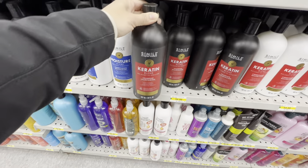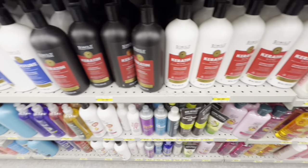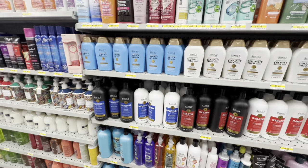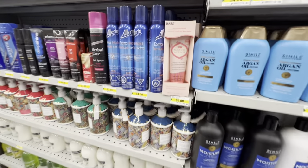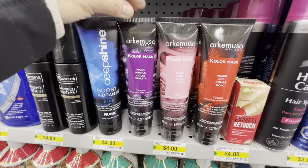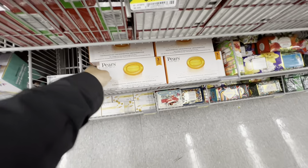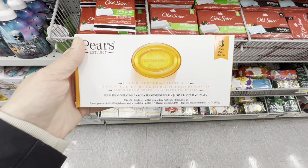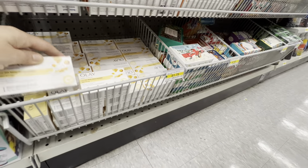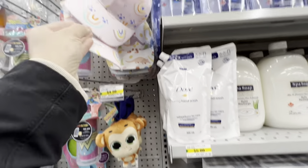New shampoo and conditioner — appears to be for keratin-treated hair — with a few different options. Also hair masks, color masks in a few colors for $4.00. Soap bars include Pears in a three-bar pack, Olay, and Dove options including Dove hand wash.